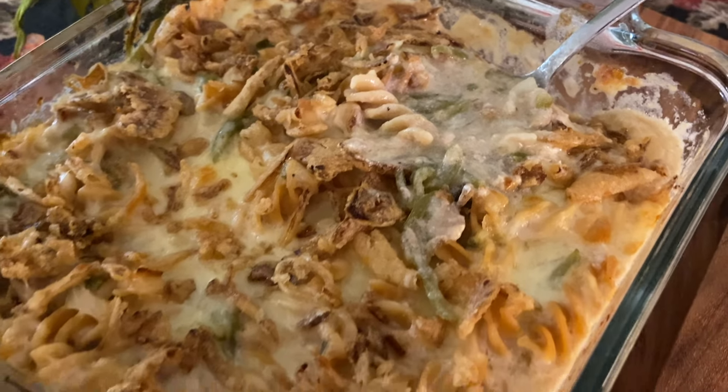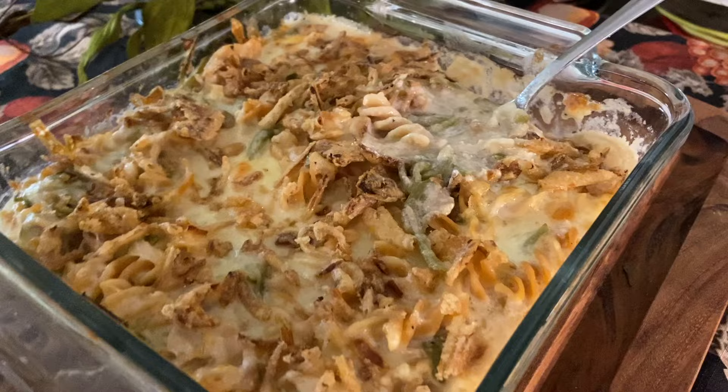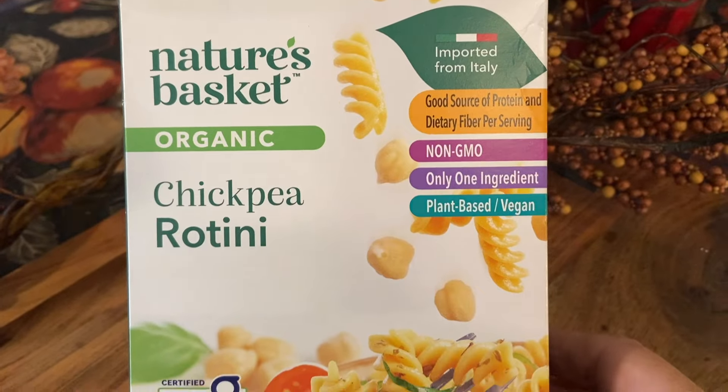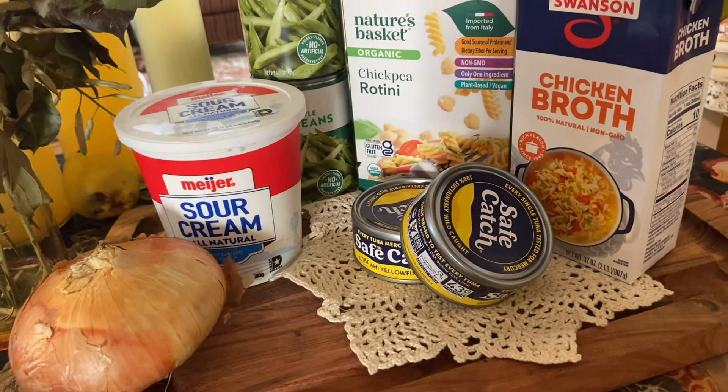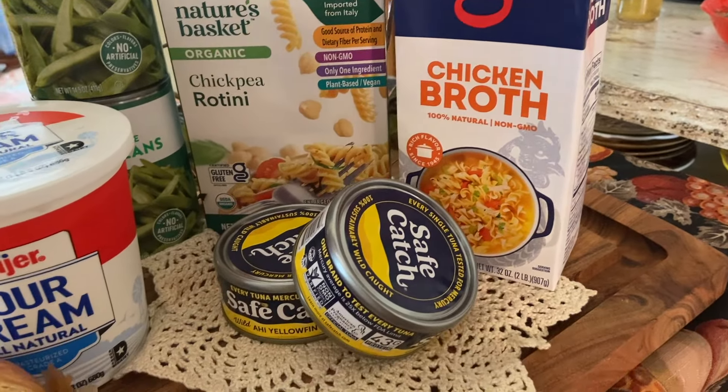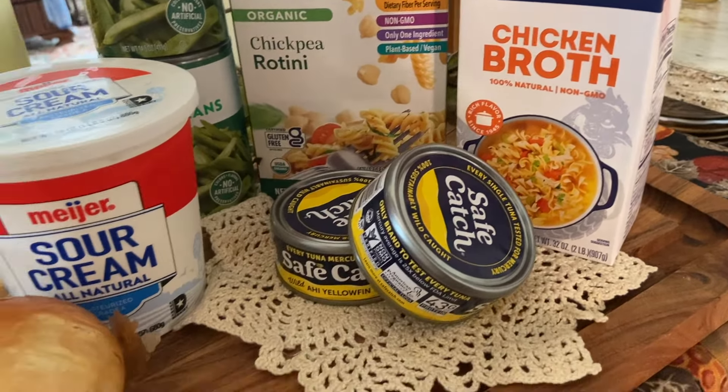Tuesday is a tuna noodle casserole, and I don't really have an actual recipe for this. It's basically just thrown together, because it's a rustic, simple, home-style dish made from green beans, spiral pasta, and two cans of tuna, along with the sauce of your choice. In this case I use broth and sour cream, and I top it with cheese. This is just a wonderful, clean, classic, very unfussy meal with not a whole lot of work involved. By the time it is finished, I have a hearty meal for two coming in at roughly $7, with leftovers for a quick lunch. You've got to love these old-school casseroles — they are absolutely the definition of comfort food.